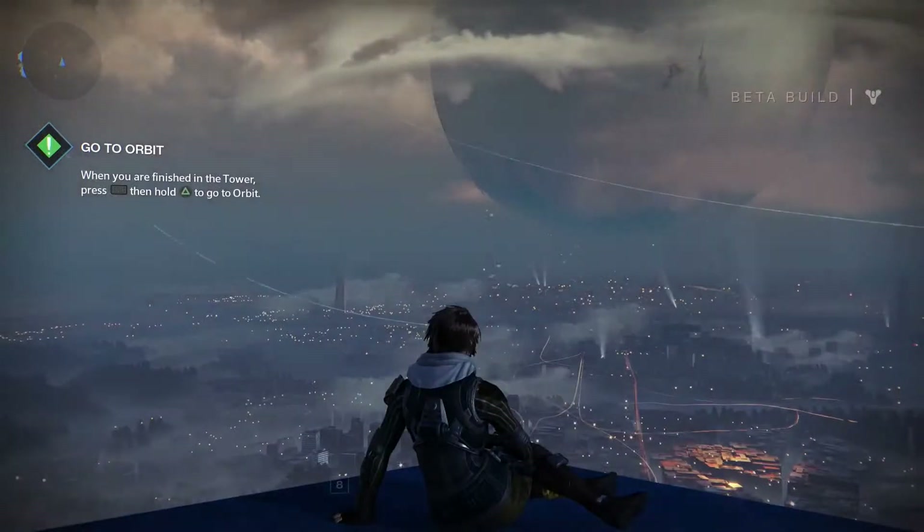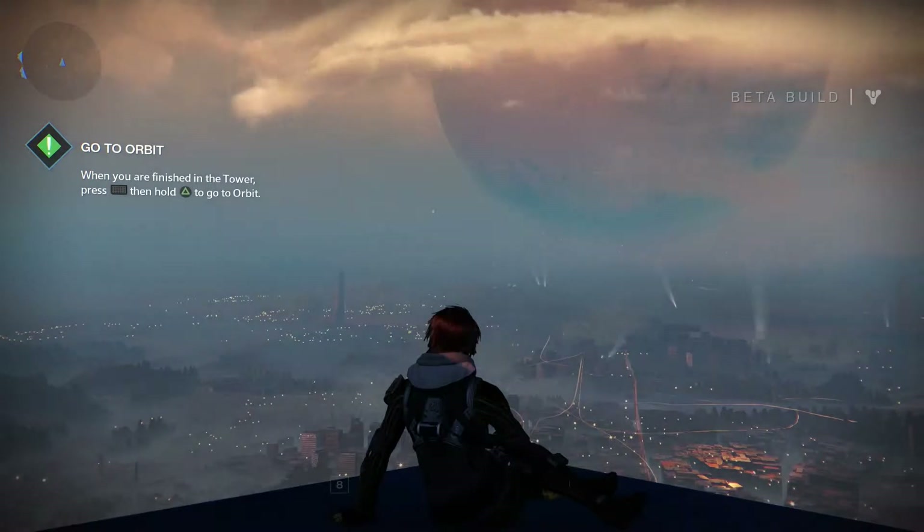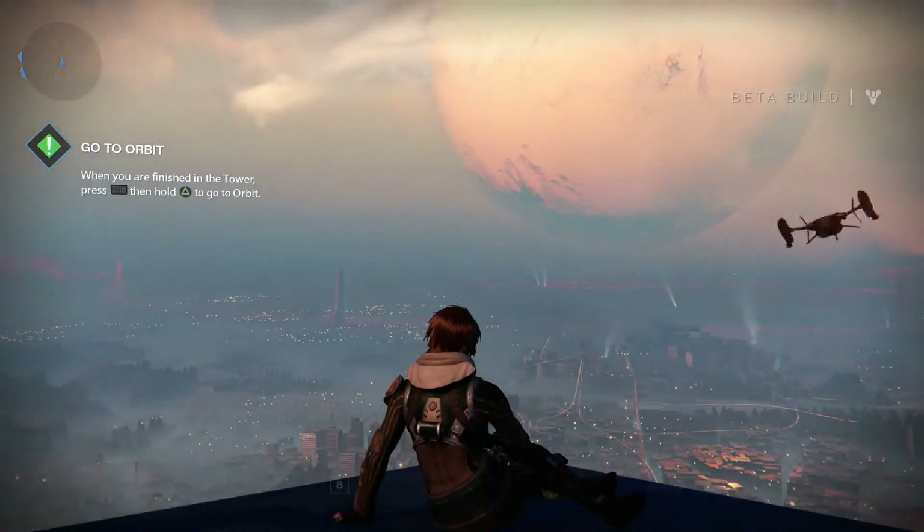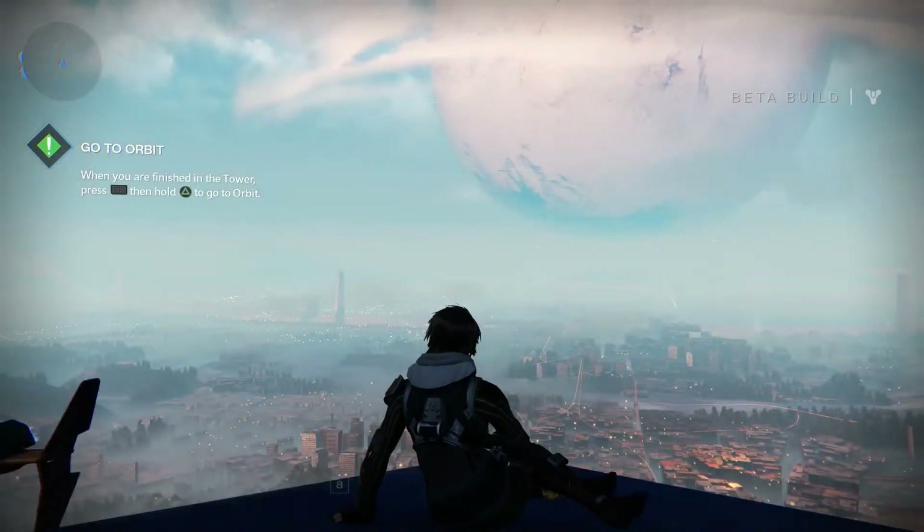And finally, here's a look at Destiny's day-night cycle, which is so long you probably won't notice it in-game. So we went back to our favourite spot at the tower and did a lovely time-lapse for you. You're welcome.